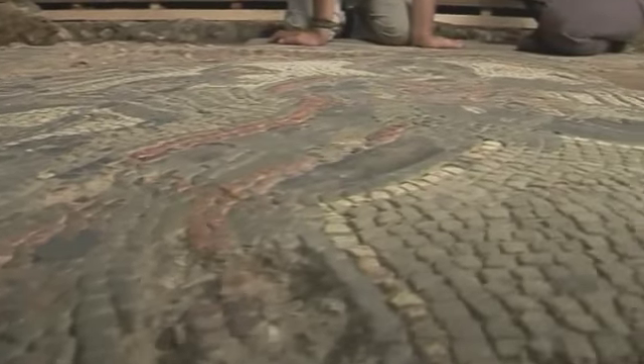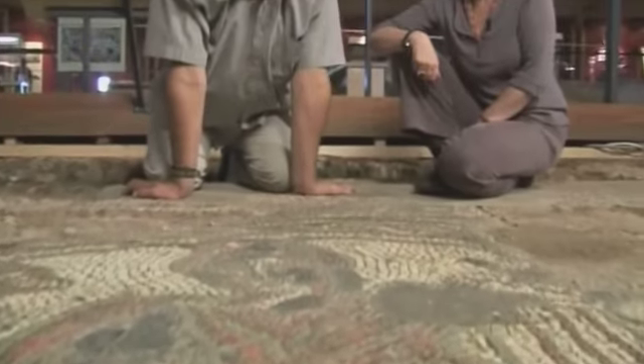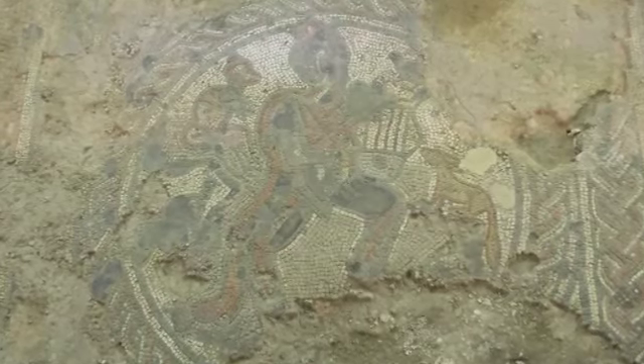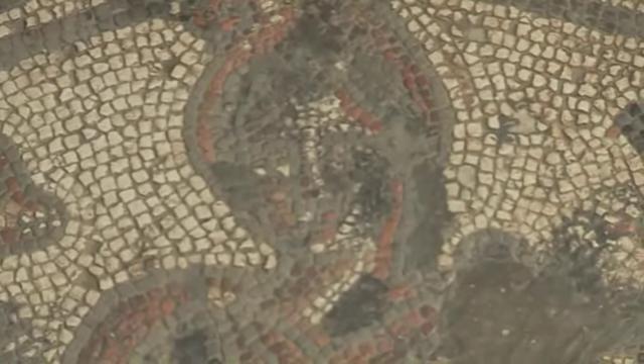Here we are looking at the Orpheus mosaic. It's set almost, in my view, rather like a doormat, and it is indeed just inside the main entrance to the villa. Immediately behind us, we have the main triclinium or dining room, so it not only might welcome visitors, but it also leads them deeper into the body of the building itself.